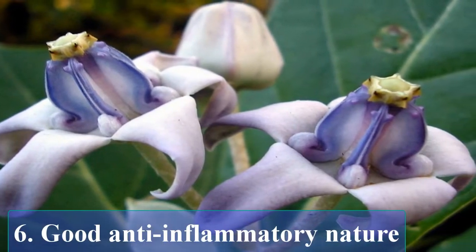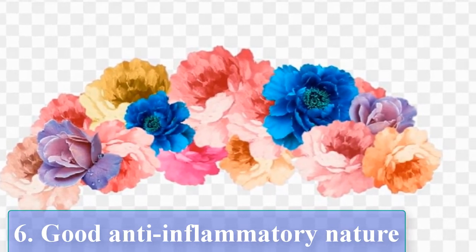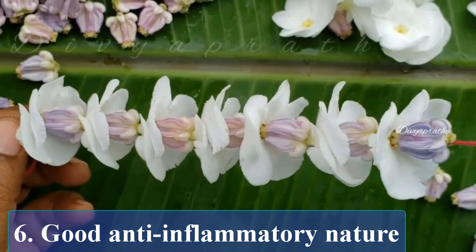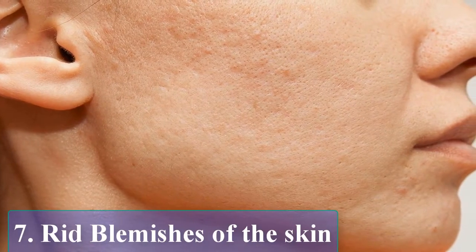Good anti-inflammatory nature. The anti-inflammatory nature of crownflower helps treat inflammatory diseases such as gout and rheumatism. Warm the crushed leaves and apply them on painful joints for immediate relief.